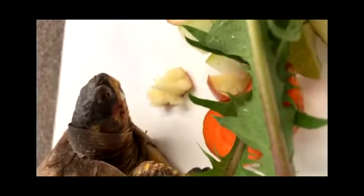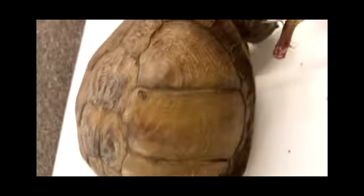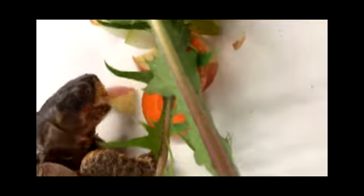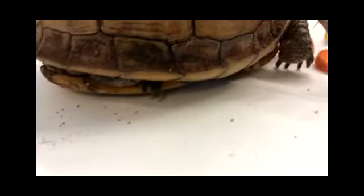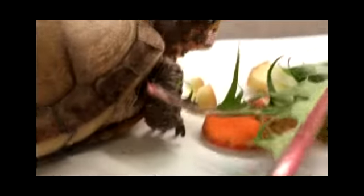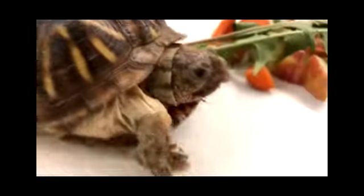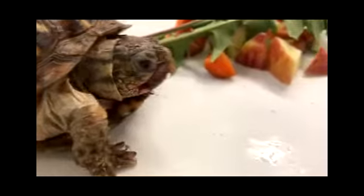This turtle right here does not have cool speckles on her shell — she's still a very cool turtle. She is a three-toed box turtle. She's probably not going to let us see why she's called that today, but on her back feet she only has three claws on each foot. Three-toed box turtles don't live in Wisconsin — I think they live as far north as Illinois — but they are still very nice box turtles.